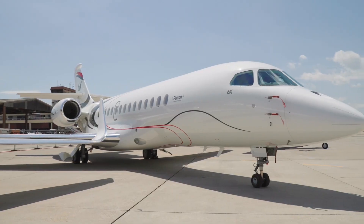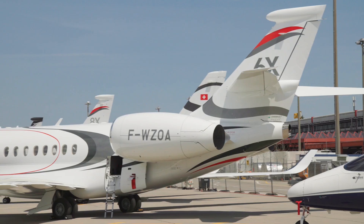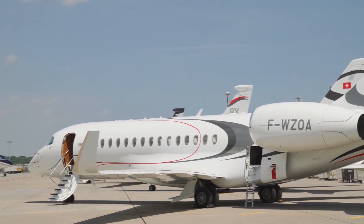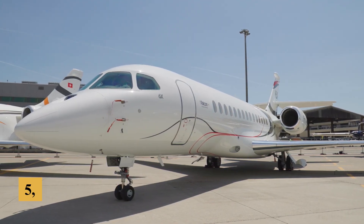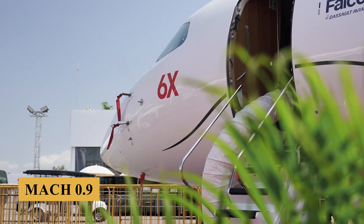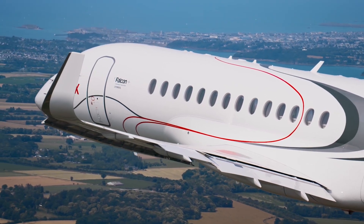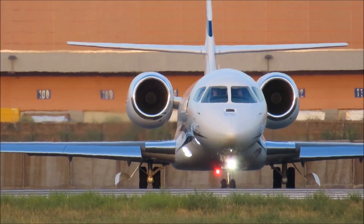The 6X is largely based on the aerodynamics and characteristics of the 5X, but it's optimized for the new engine, offering a longer range and a bigger cabin. With a maximum range of 5,500 nautical miles or 10,200 kilometers and a top speed of Mach 0.90, the Falcon 6X can connect major global cities non-stop, offering excellent convenience and flexibility for international travel.